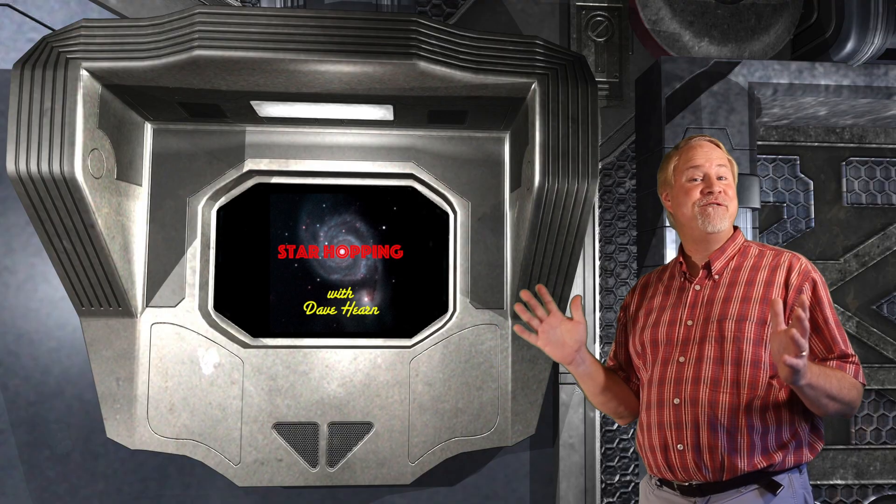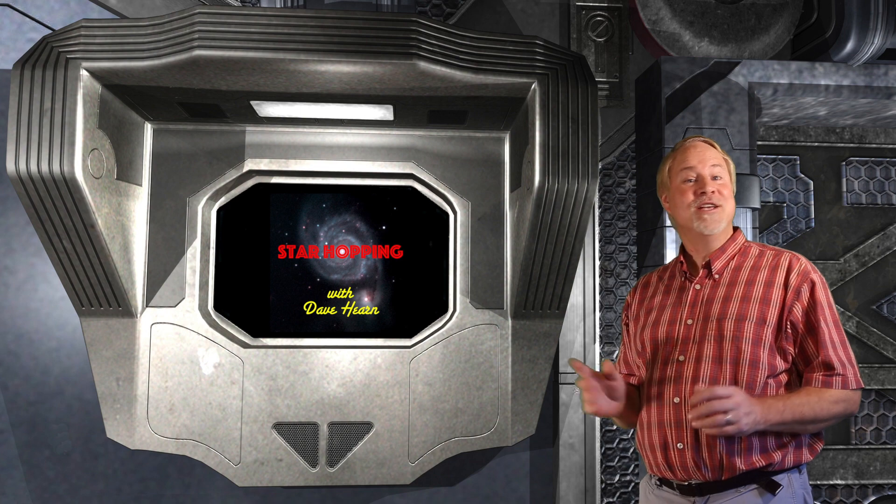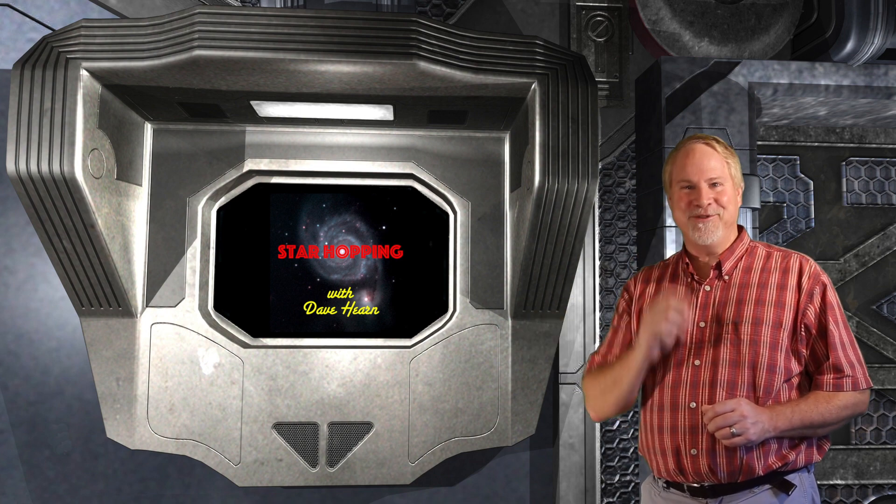After this break we'll find a famous and bright planetary nebula, so have your high power eyepiece ready to go, right after this.